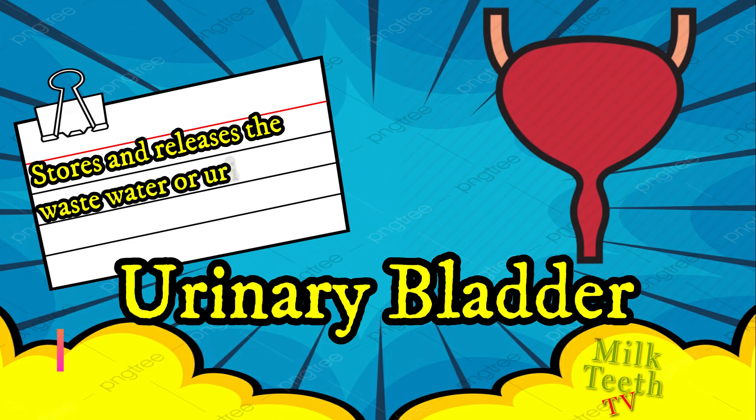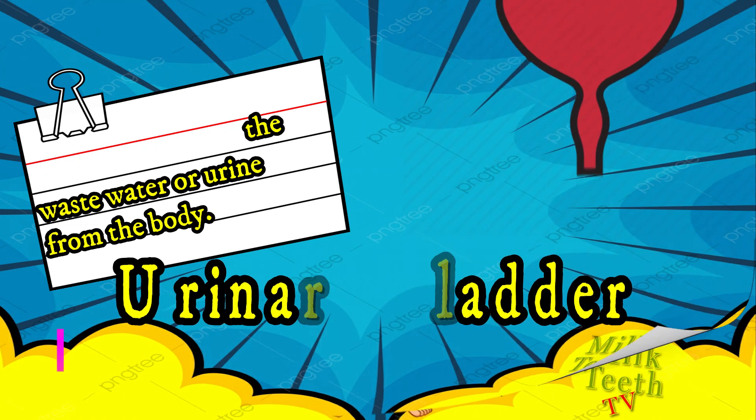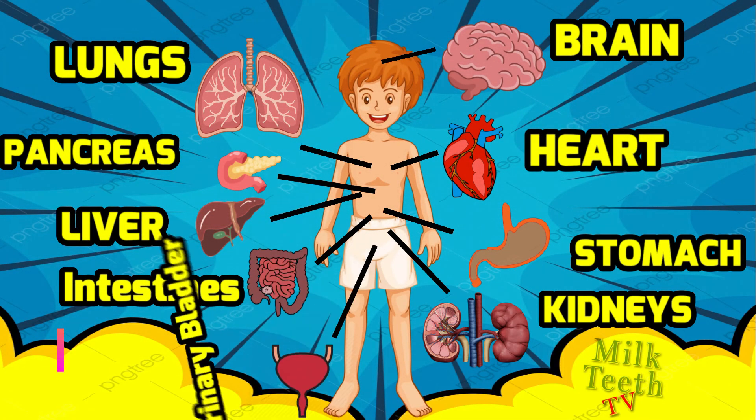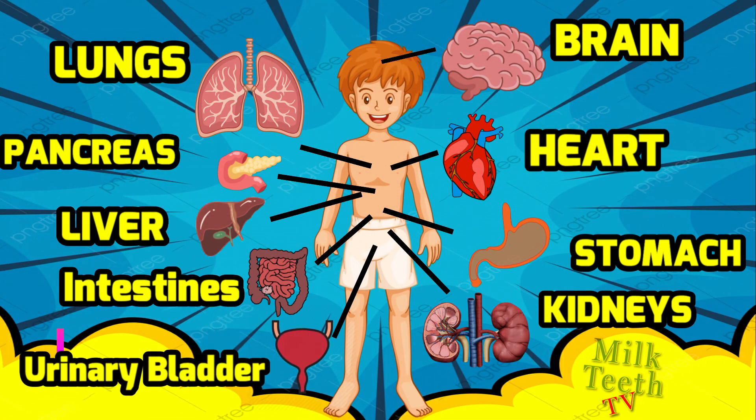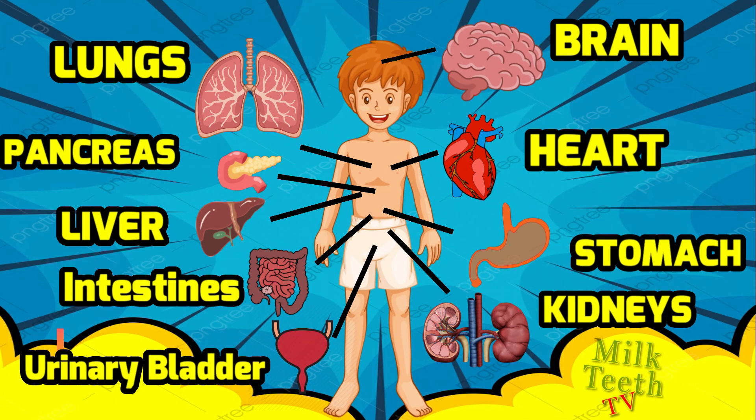The last internal organ in this video is the urinary bladder. It stores and releases water waste, or urine, from the body and is part of the excretory system. The urinary bladder is located just beneath the kidneys, near the pubic bone.